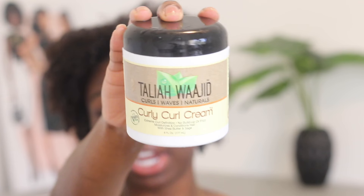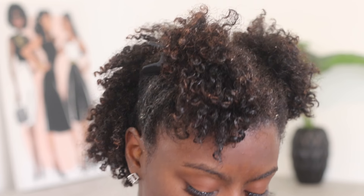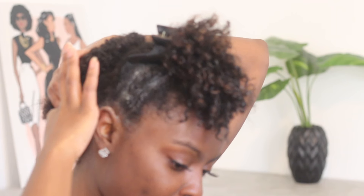Now that I've put in my leave-in and my oil, I'm going in with my cream and my gel — my regular wash and go combo. I just want to see what my curls look like right now. I'm not trying anything new right now, this is just a test to see what my curls look like. My curly curl cream, and I got my wet shine gel, of course. I'm going to start with the back.